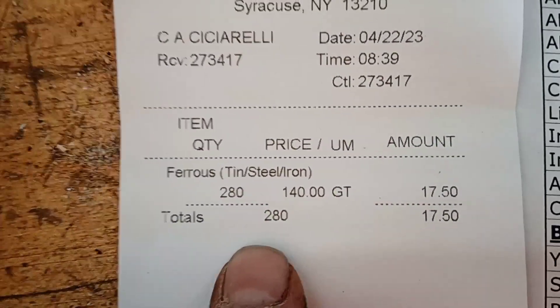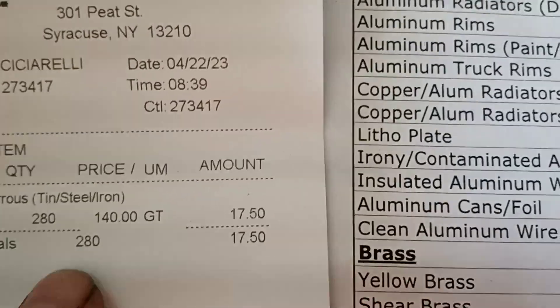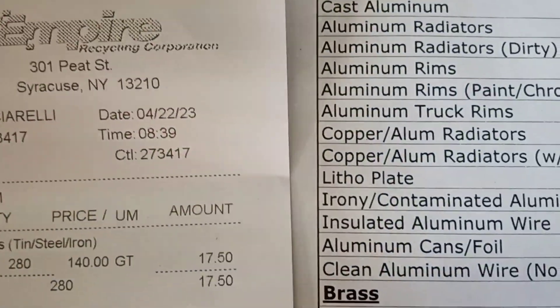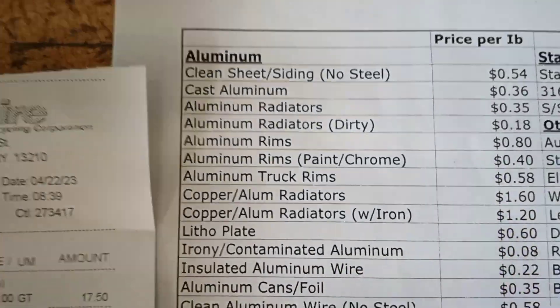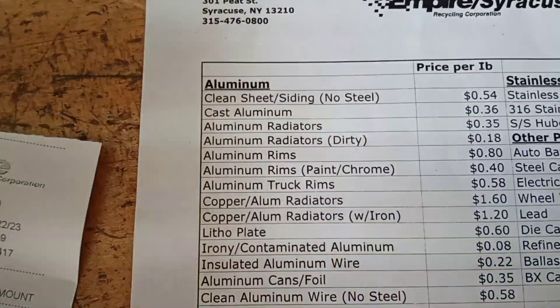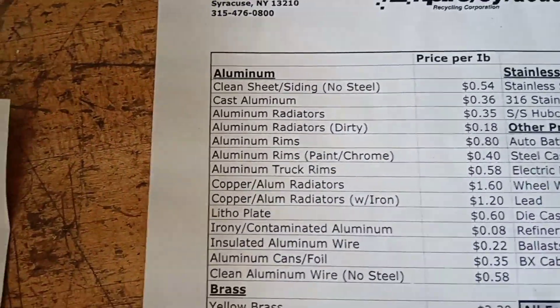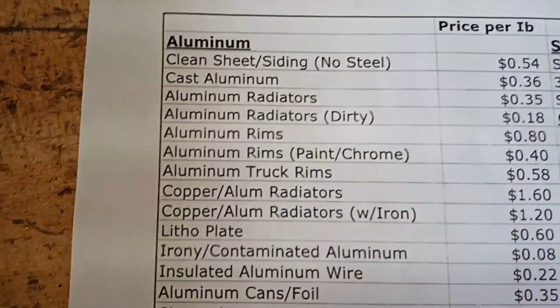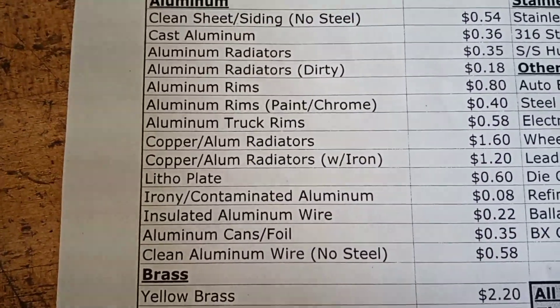Weitzman was $190 a ton the last time I went; these guys are at $140 a ton, unless it just dropped. I had 280 pounds of tin for — seventeen dollars and fifty cents, which isn't bad for five minutes away. Put $10 in the gas tank, and we got the wife a cheese board to make cheese trays.